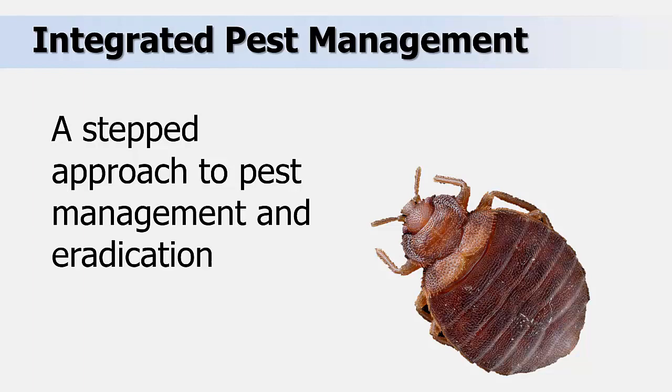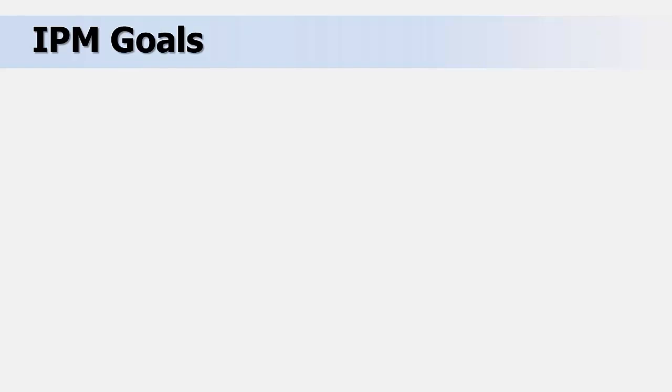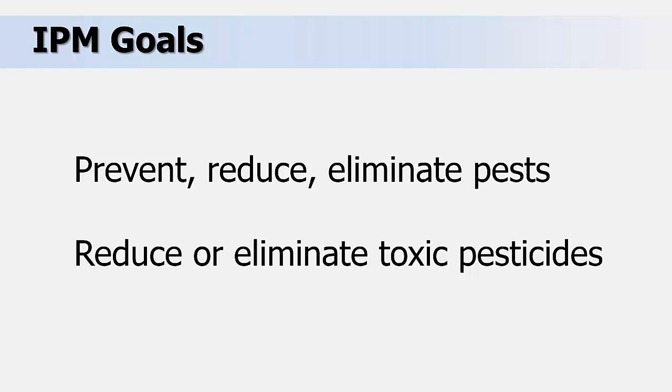This type of stepped approach to bed bug management and eradication is known as Integrated Pest Management, or IPM. IPM should be used in any pest situation, from insect and disease pests in your garden to household pests. IPM focuses on pest prevention by eliminating the root causes of the pest problems. It combines accurate knowledge with multiple tactics to prevent, reduce, and preferably eliminate the pests. While the primary goal is pest elimination, a secondary goal is to reduce or eliminate the use of toxic pesticides, which can be harmful for you and for the environment, and frequently result in pesticide resistance issues.